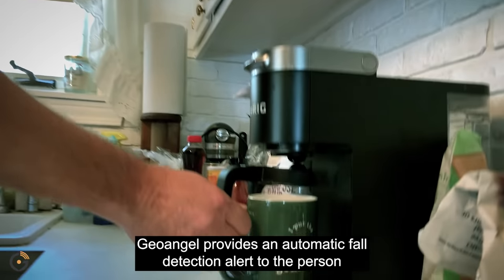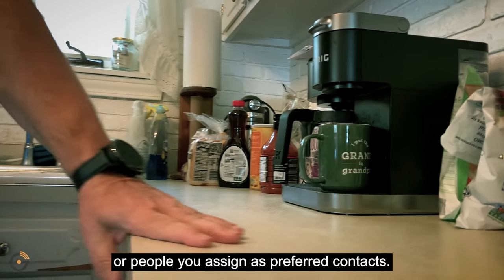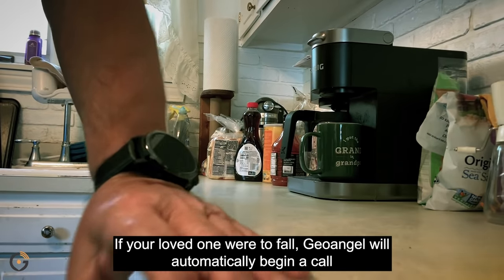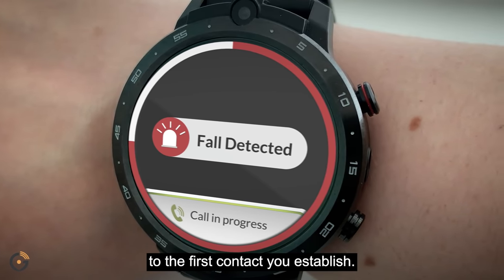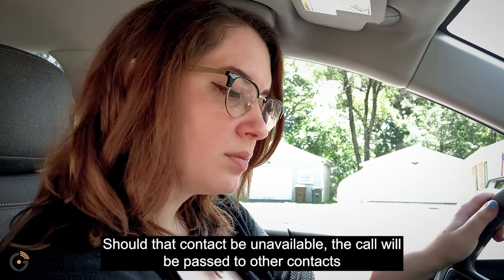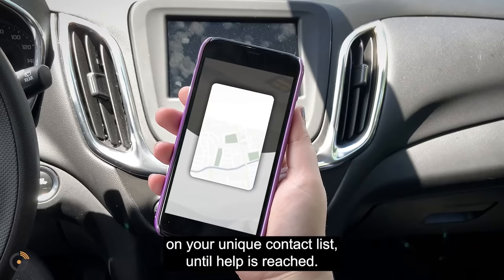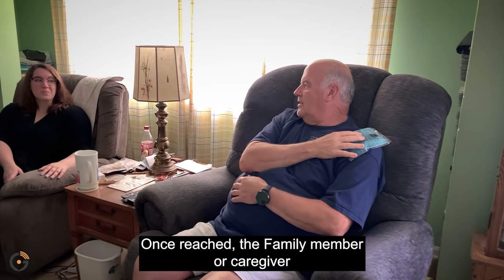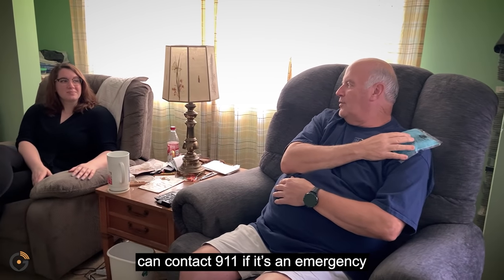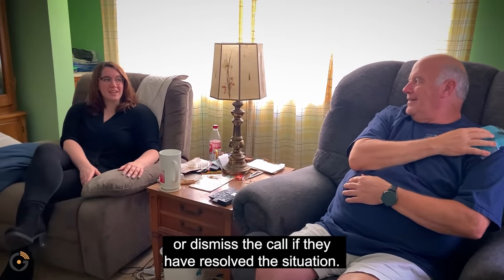GeoAngel provides an automatic fall detection alert to the person or people you assign as preferred contacts. If your loved one were to fall, GeoAngel will automatically begin a call to the first contact you establish. Should that contact be unavailable, the call will be passed to other contacts on your unique contact list until help is reached. Once reached, the family member or caregiver can contact 911 if it's an emergency or dismiss the call if they've resolved the situation.